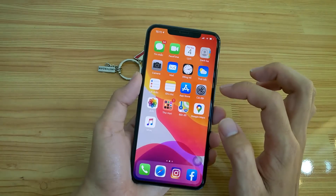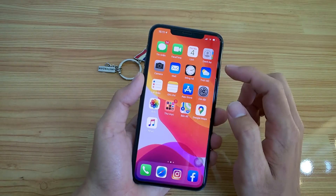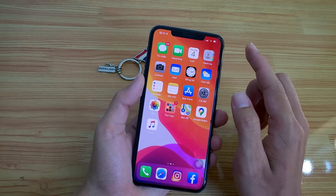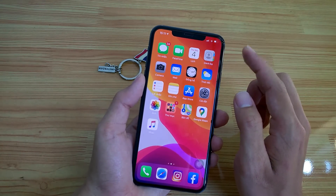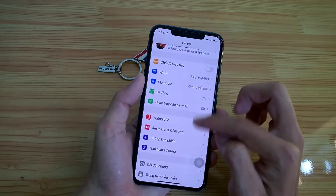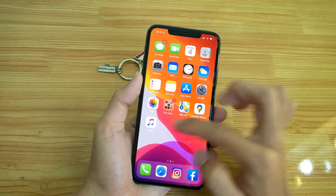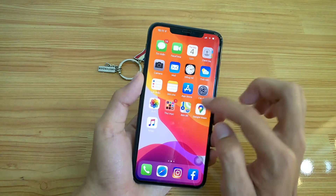Mình thì không có tiền mua, còn nếu có tiền mua mình cũng mua máy lock nha các bạn. Tại vì trước kia mình cũng dùng một con 6S Plus Lock, cũng ok. Lúc đó còn siêu nghép thần thánh, nhét vào là auto fix luôn.